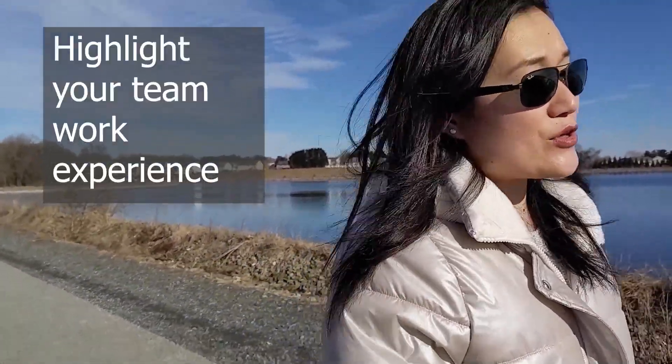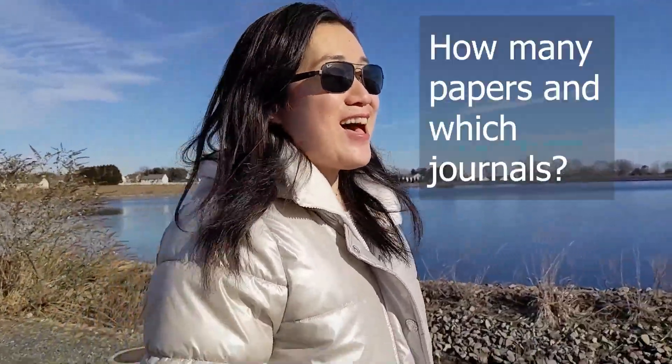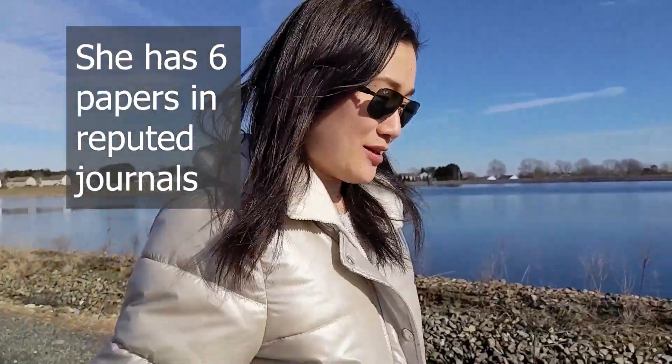For a postdoc, you have to talk about your teamwork experience as well. Nowadays, you cannot solve your scientific problem by yourself. And do you want to talk about your papers — like how many papers you have? I have six peer-reviewed papers.